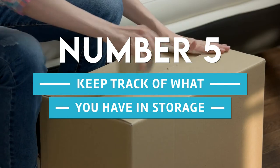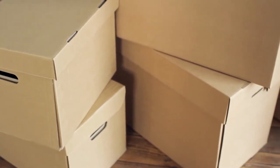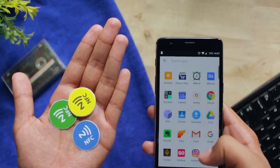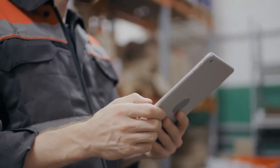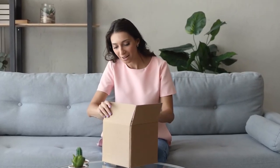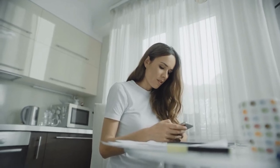5. Keep Track Of What You Have In Storage. When we need to store things, many of us put them in bigger boxes and leave them, sometimes for years. You can track what goes where better if you link a list on your phone to the NFC tag — this can open the list when you tap it, so you'll always know what's in the box without having to open it. You can also add and remove items from the list as the box contents change.